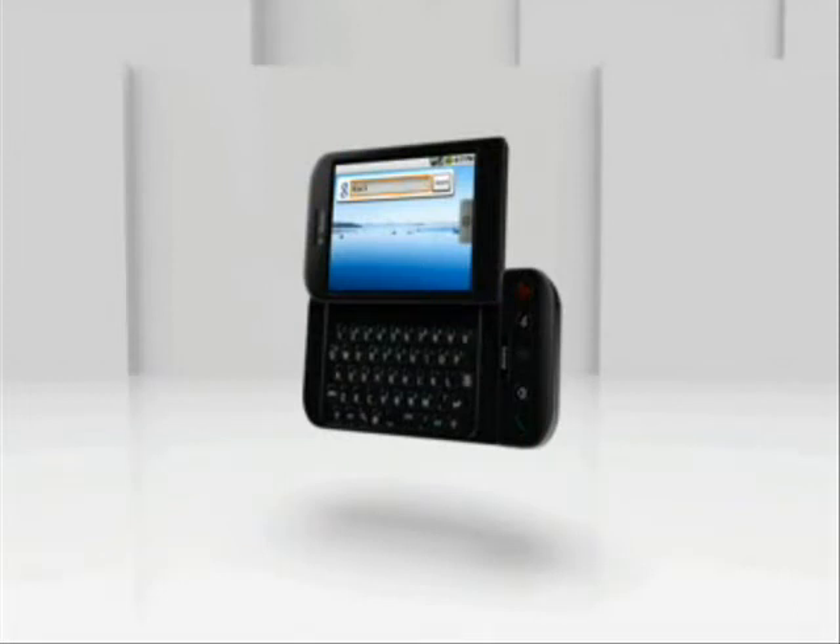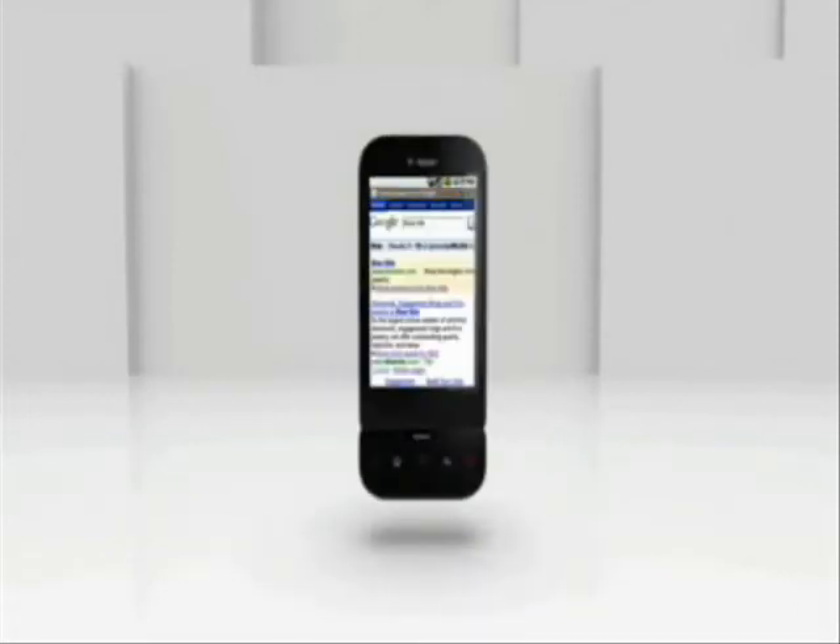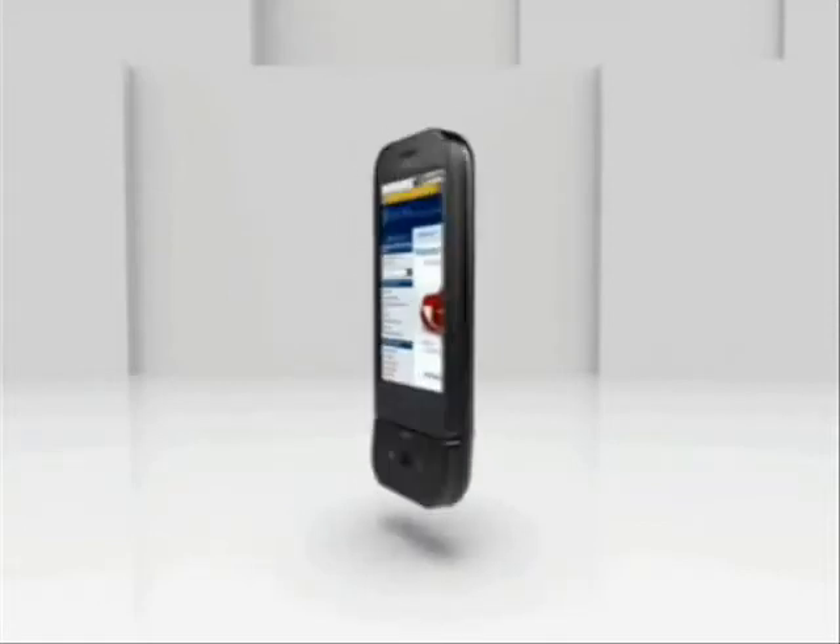By sliding out your keyboard and typing what you're looking for, you get instant results. From these results, you just select your link, and off you go.